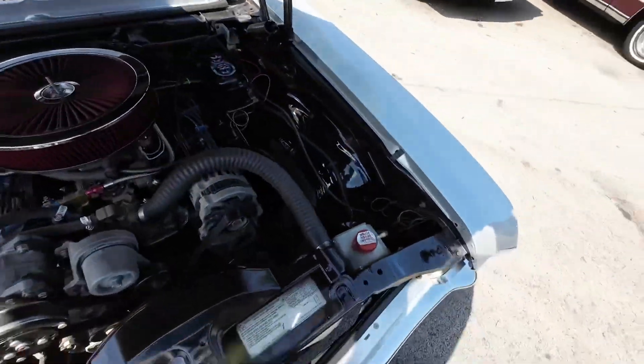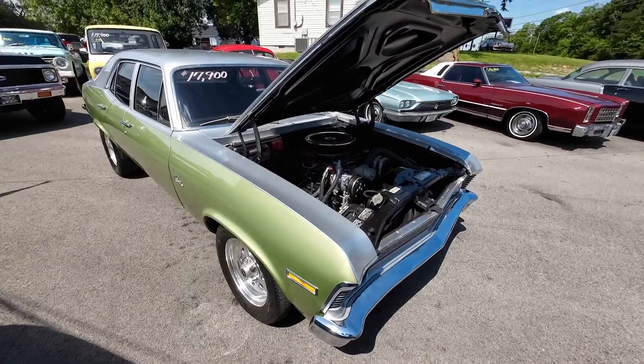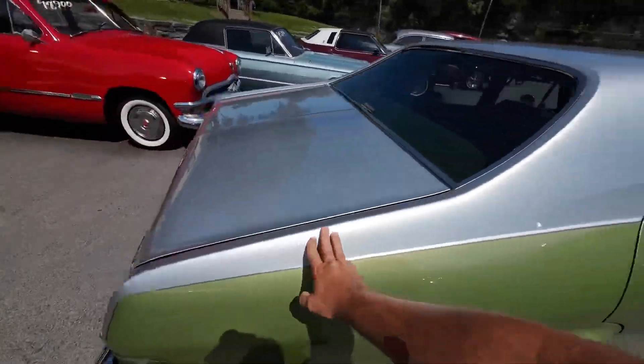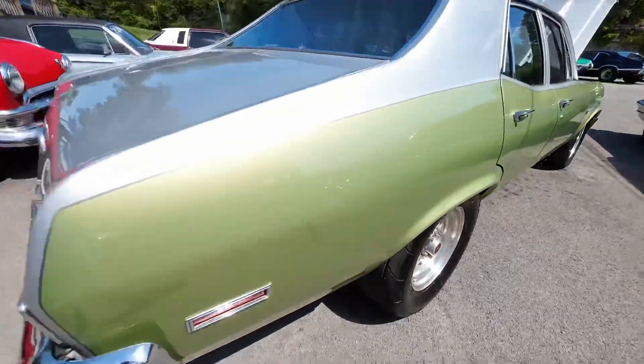It's a pretty sweet ride. I did the test drive already and I'll be putting it out today. This one's priced $17,900 with a two-tone paint job that is just awesome looking. Super clean, super slick — it won't be here long. She's set up for the street right there.